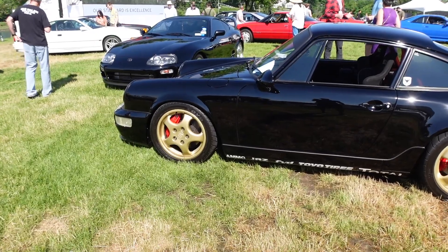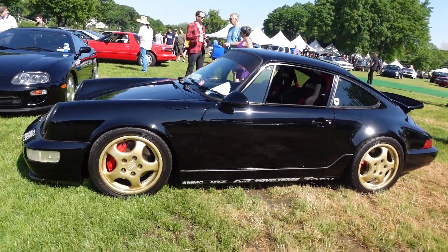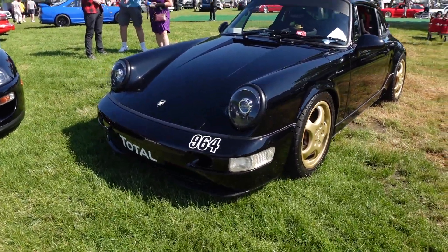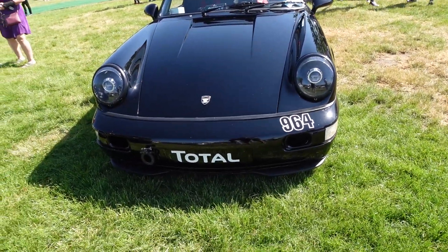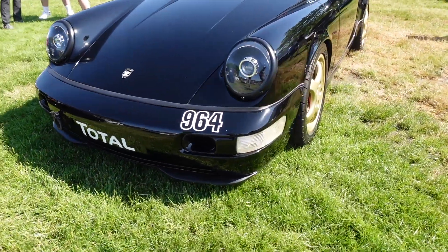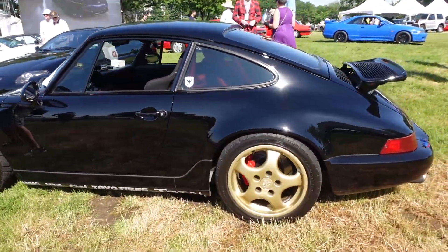We're going to look at another 911 — Larry from Ammo's 964. Really cool. Love the wheels, the Cup 2 wheels. This has a reworked or bored-out 3.8 liter, I believe, making a little over 300 horsepower. If you ever watch — many of you, I'm sure, have watched Ammo with Larry — he's one of the top detailers in the world.